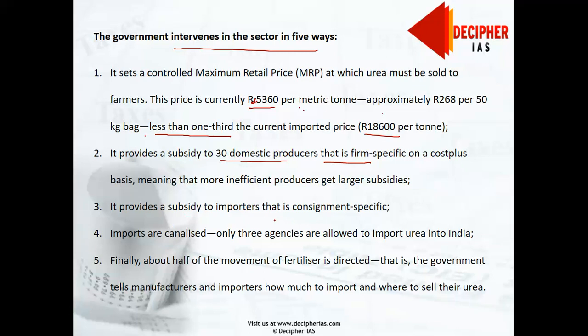Third, the government provides a subsidy to importers on a consignment-specific basis, and imports are canalized — meaning only three agencies are allowed to import urea into India. Finally, about half of the movement of fertilizers is directed: the government tells manufacturers and importers how much to import and where and to whom they can sell it. Importers and even distributors are all controlled in the case of urea.